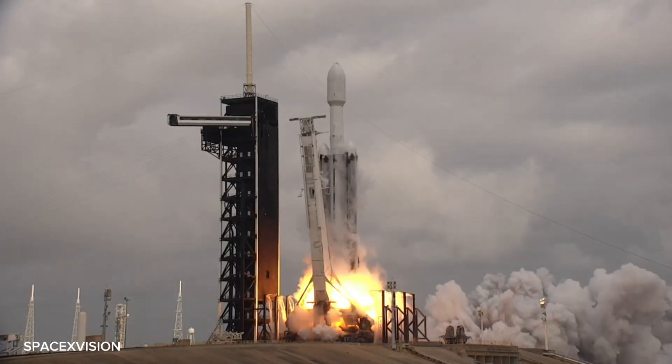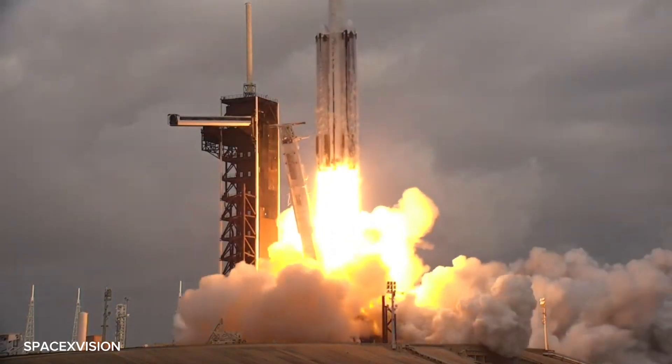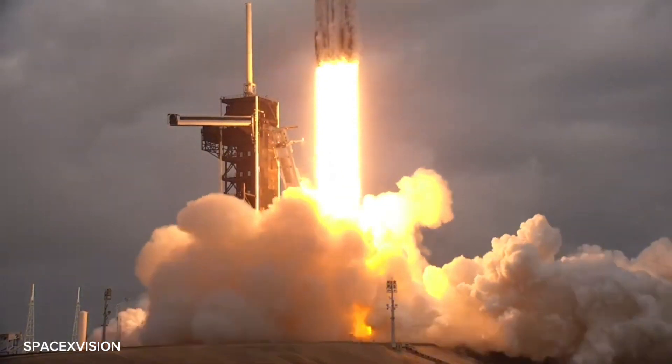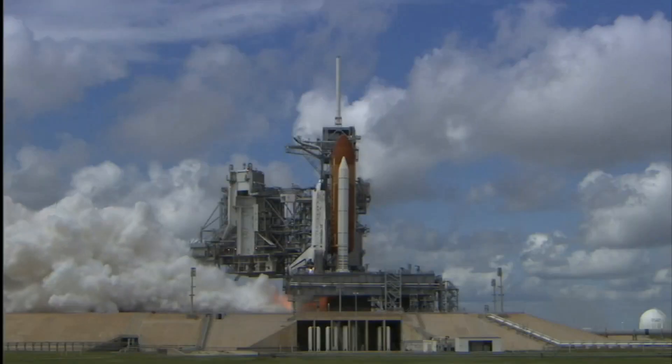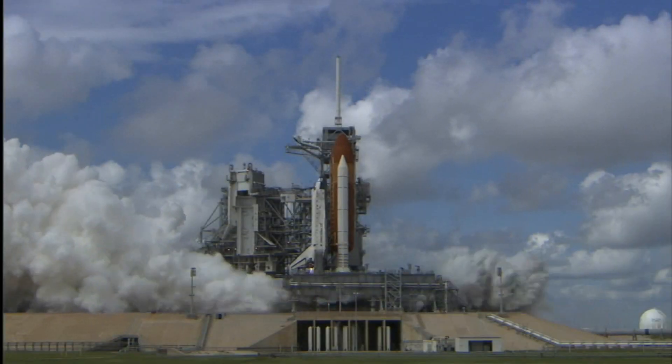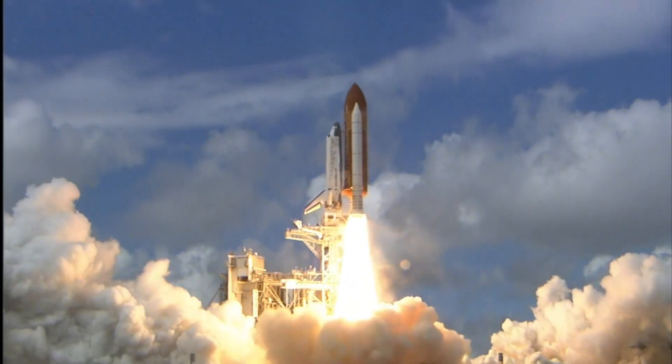Are you ready for another exciting venture by SpaceX? The company is once again pushing boundaries by attempting something incredible: landing the Super Heavy booster on a droneship. The success of this mission will bring us even closer to reusable rockets, saving millions of dollars per launch. So join me as we explore the details of this ambitious venture.